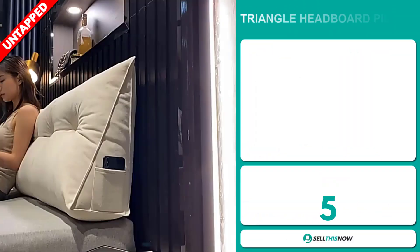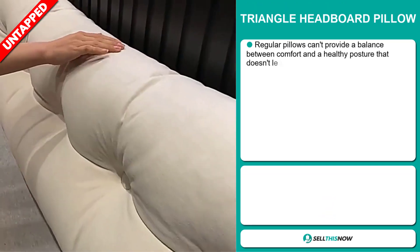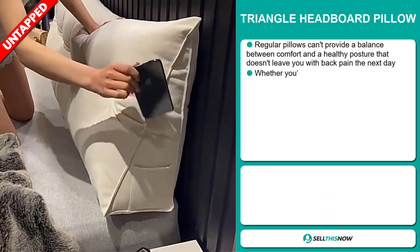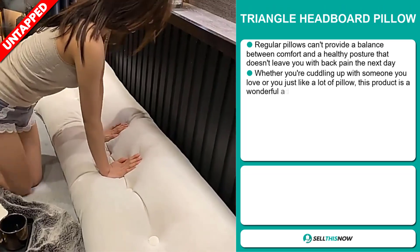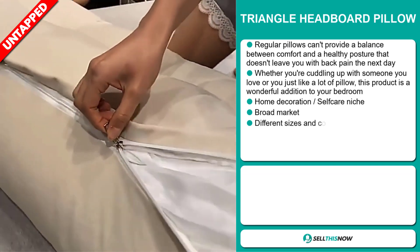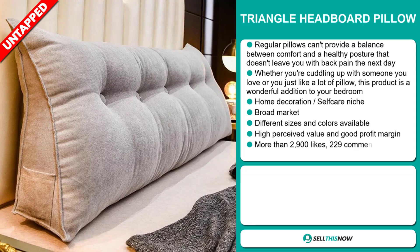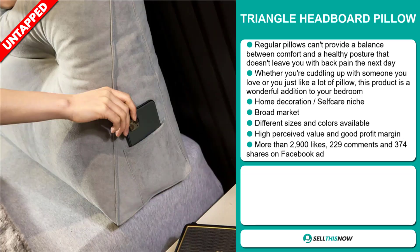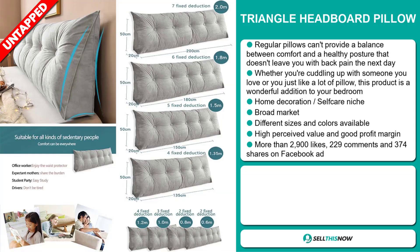Our next product is the Triangle Headboard Pillow. Regular pillows can't provide a balance between comfort and a healthy posture that doesn't leave you with back pain the next day. Whether you're cuddling up with someone you love or you just don't like a lot of pillow, this product is a wonderful addition to your bedroom and it falls under the home decoration, self-care niche market. We also think it has a broad market base and there are different sizes and colors available. This item has a high perceived value and it will give you a good profit margin.